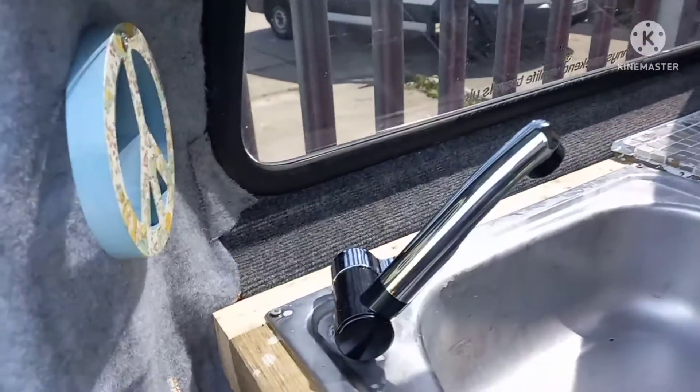There's the tap. This is where the water storage is, under here. The pump's going in that — so it's a 15 litre.